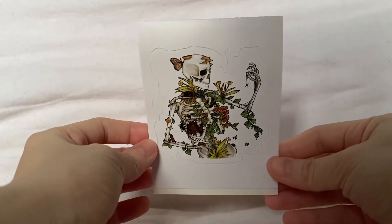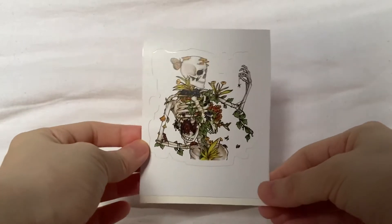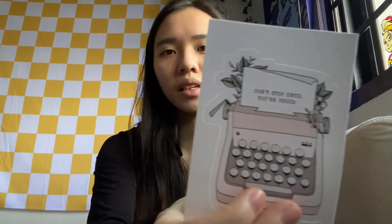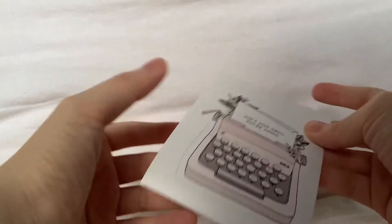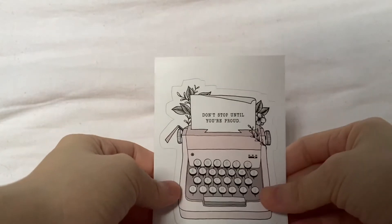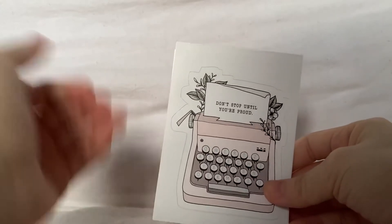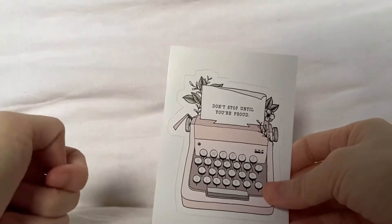The next one I got is this skeleton with a bunch of nature growing in it. I just like that it shows that we are connected to the earth and nature. The next few stickers I got are more like inspirational or quote-based. So the first one is a sticker with a typewriter and it says 'don't stop until you're proud.' I'm just a big procrastinator, but at the same time I want the highest standard of my own work, so I just needed that reminder to keep going.